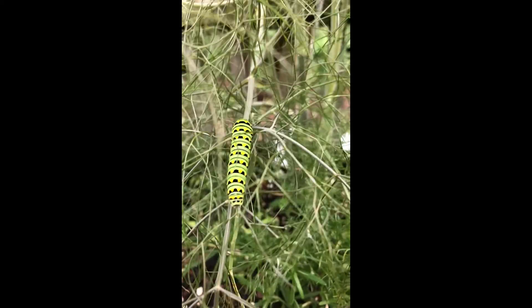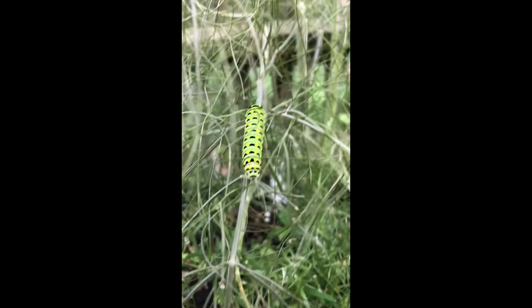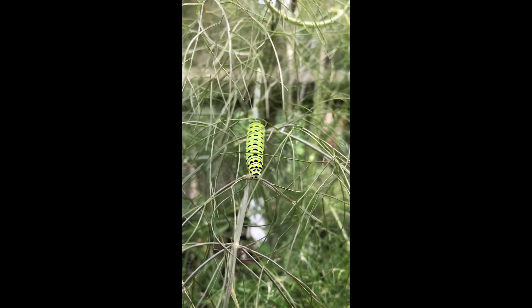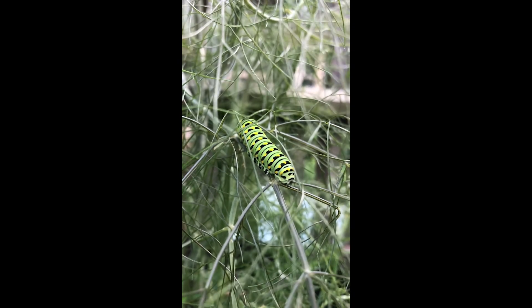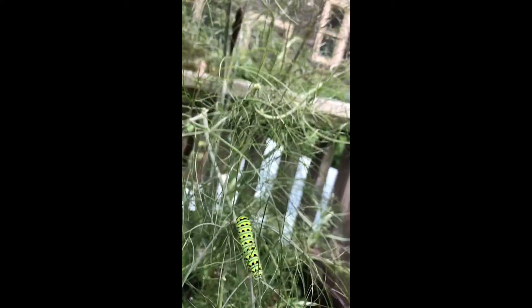And look at what we just found here — oh my goodness! So cute, oh my gosh, I love caterpillars. That is a good sign, although he's eating my fennel! You're eating my fennel — I'm going to leave him alone. Enjoy your dinner, so beautiful.